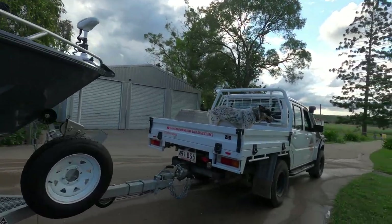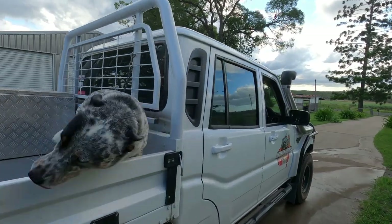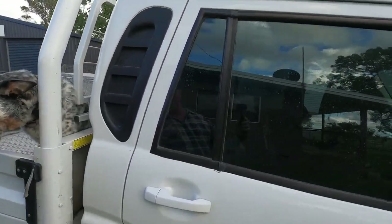Look at the dozer dog — you're a good boy aren't you! Ow, that's my arm, thank you!